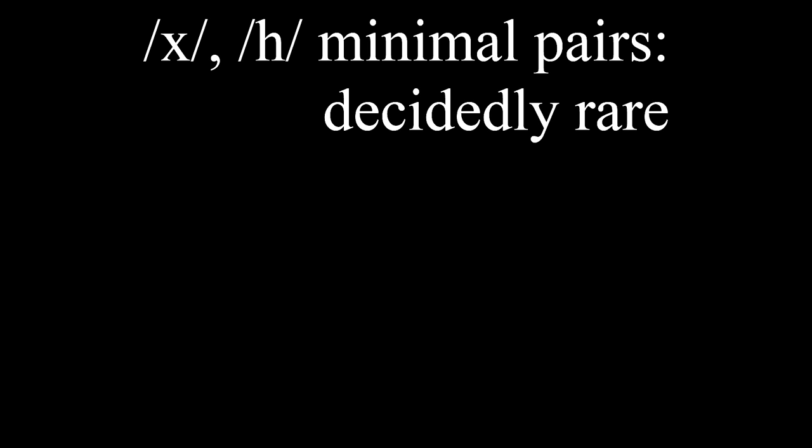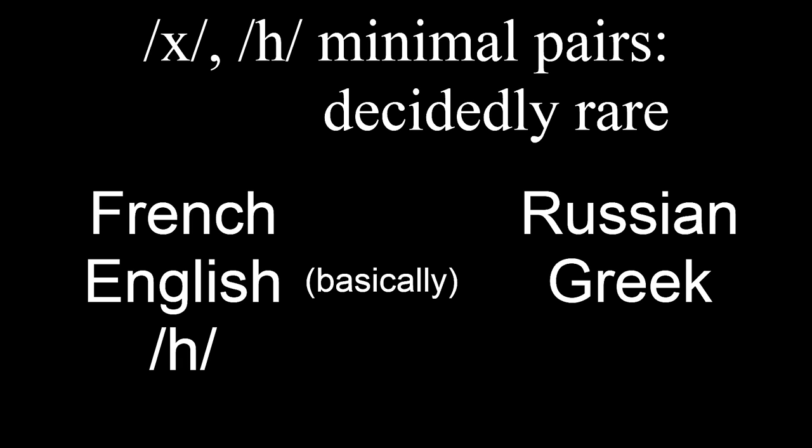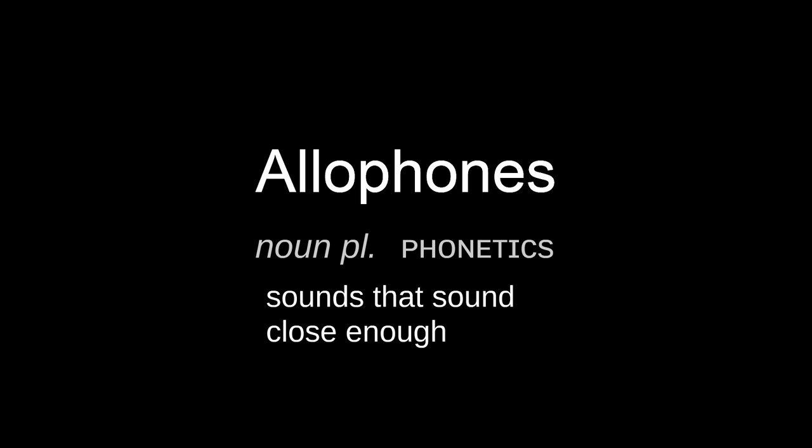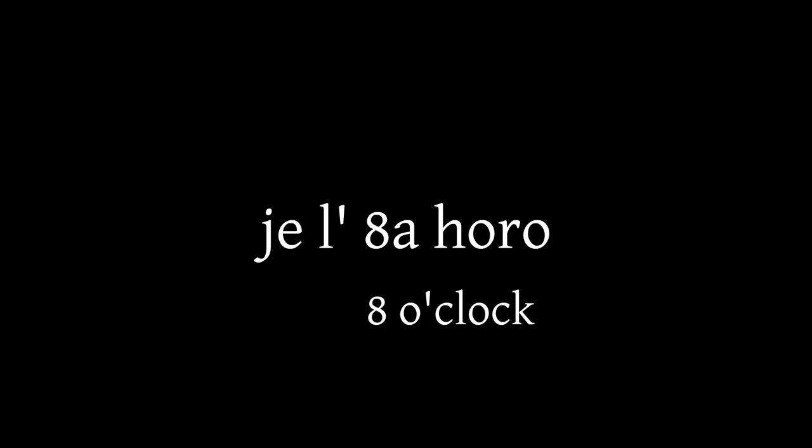The problem is that very few languages make minimal pairs between Ĥ and K. That is to say, few languages distinguish words only by these sounds, as does Esperanto with Ĥoro and Koro. Some languages only have one or the other — for example, French and English practically speaking only have K, while Russian and Greek only have Ĥ. It's not so much that one has to learn a new sound; you can probably sound a Ĥ or something close enough. But the coexistence of these sounds prevents them from being allophones, or sounds that sound close enough. Without Ĥ, a Russian speaker could pronounce every K with a Ĥ and it's close enough, but one cannot make a habit of this without potentially waking up at 8 oĤoros.